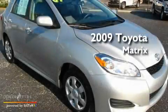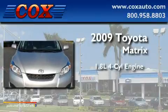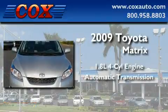This is a 2009 Toyota Matrix. It features a 1.8 liter four-cylinder engine and an automatic transmission.